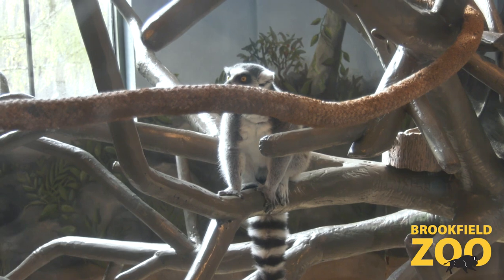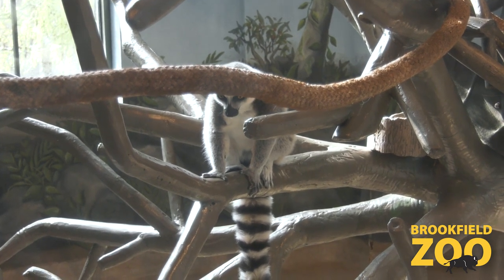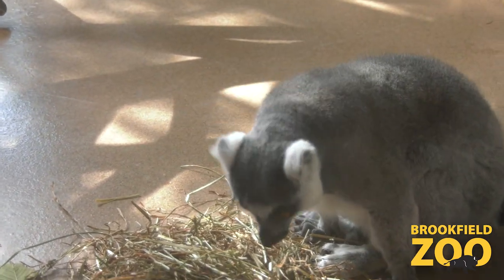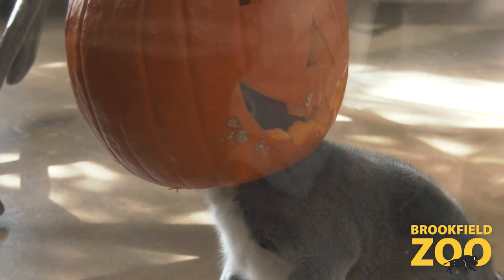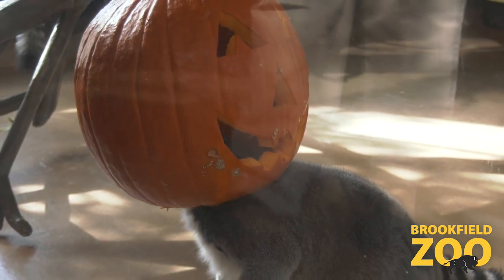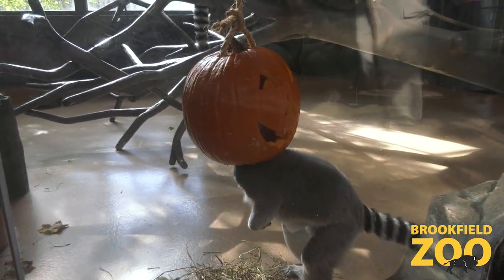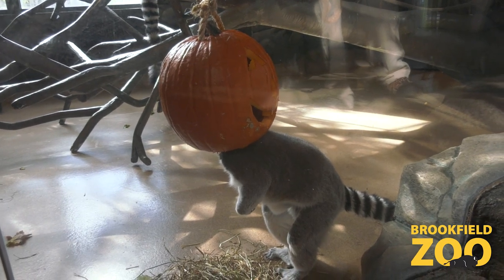Lemurs are very unique animals, and there are about 112 species known that come from Madagascar. Ring-tailed lemurs, if you've ever seen them before, are probably one of the most recognizable or most well-known species of lemurs. They're pretty popular in zoos, and they are awesome. They're one of my favorite animals to work with because they're really gentle and really fun creatures.